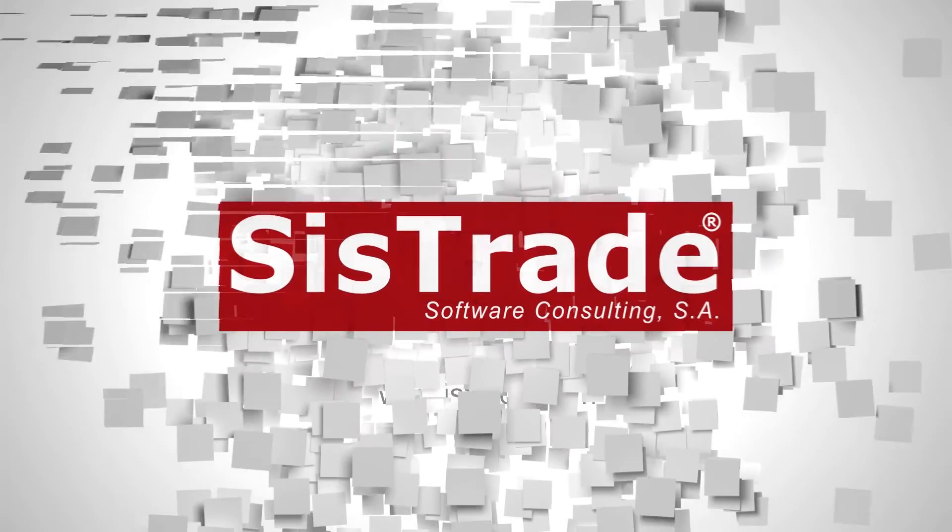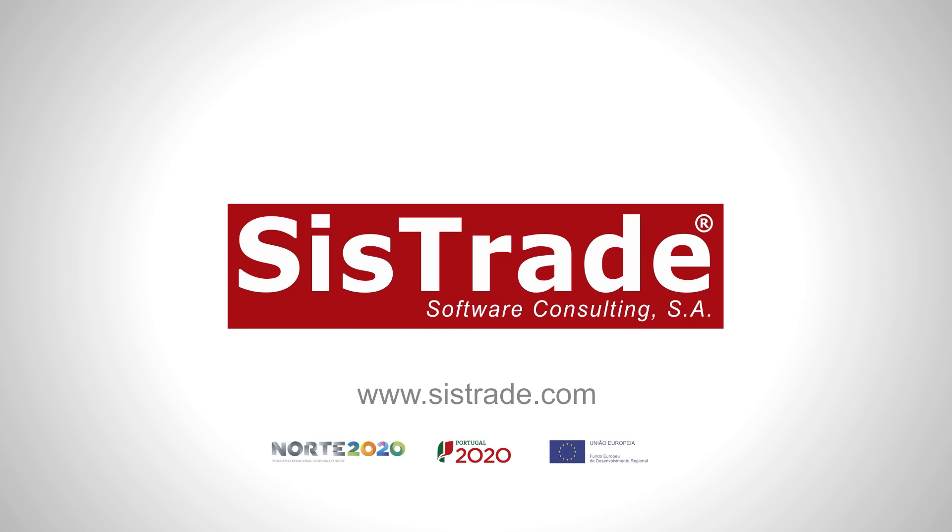Learn more about our solutions at www.systrade.com — Systrade MIS ERP. Every day.